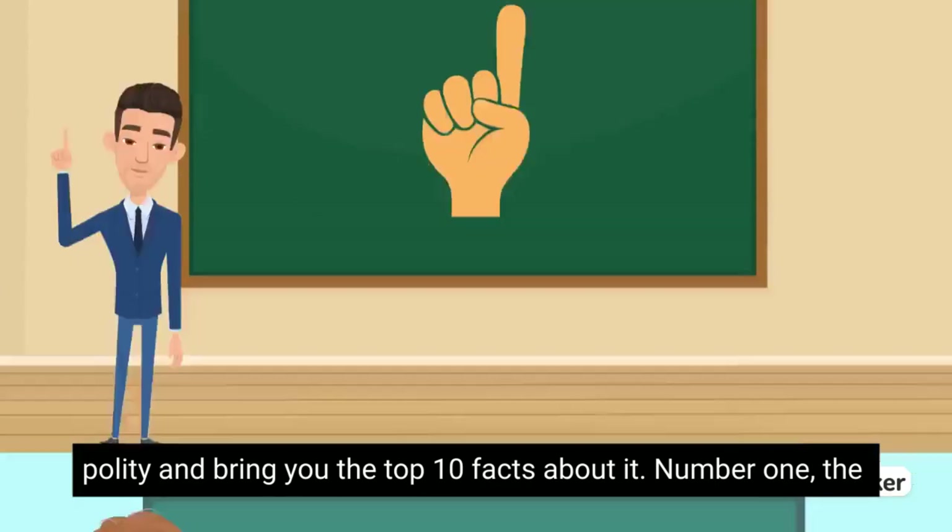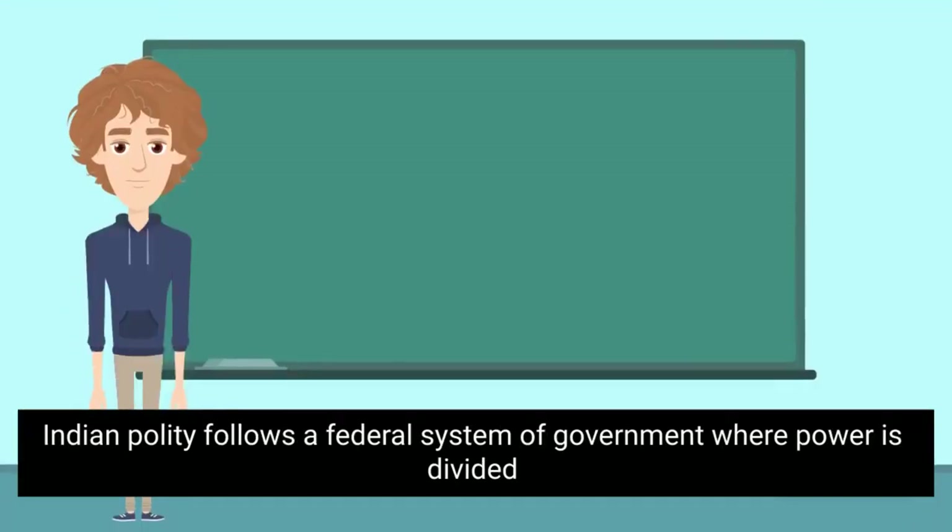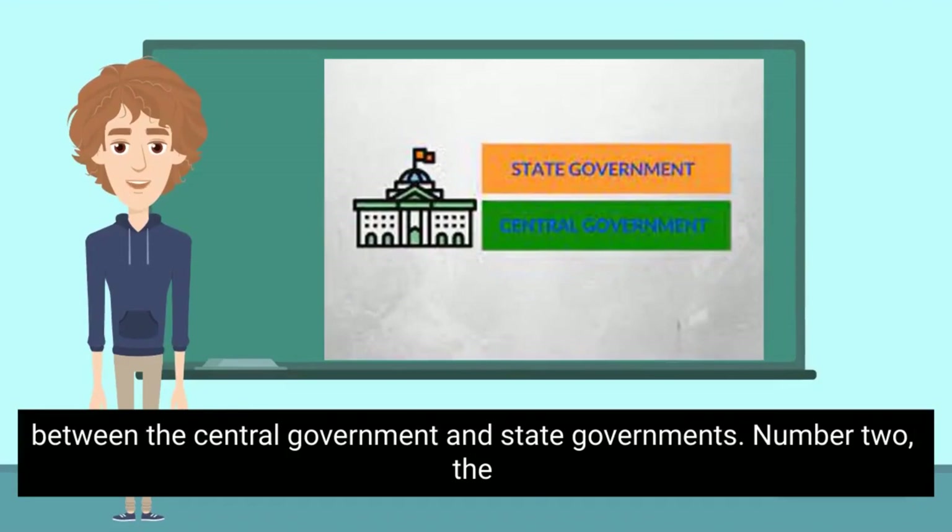Number 1. The Indian polity follows a federal system of government, where power is divided between the central government and state governments.